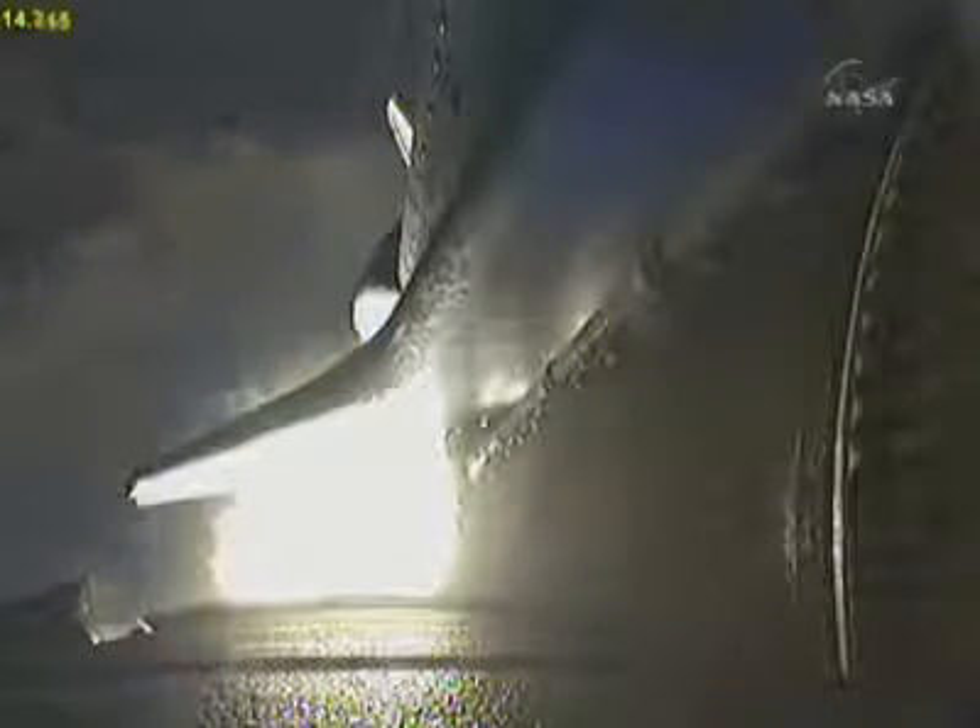Houston, Discovery roll program. Roger roll, Discovery. This is Mission Control, Houston. Discovery is rolling into a heads-down position, putting it on course for a 136 by 36 statute mile orbit, and eventually the International Space Station.